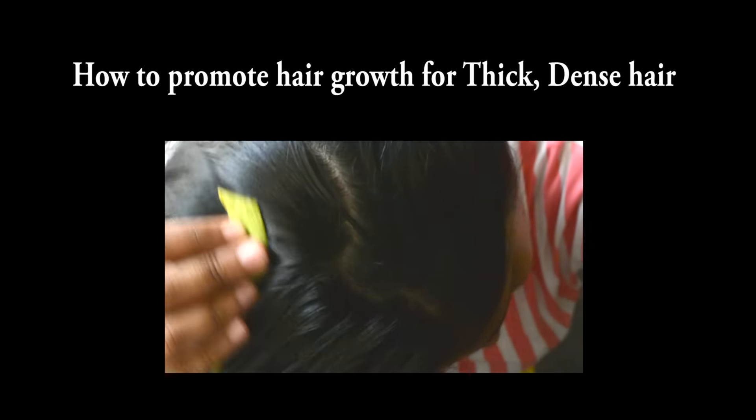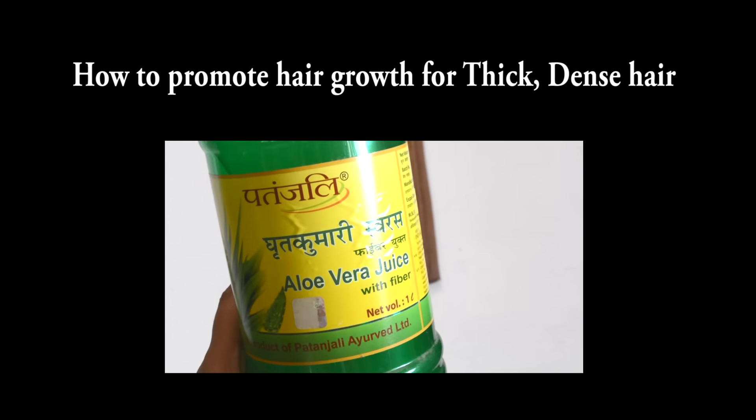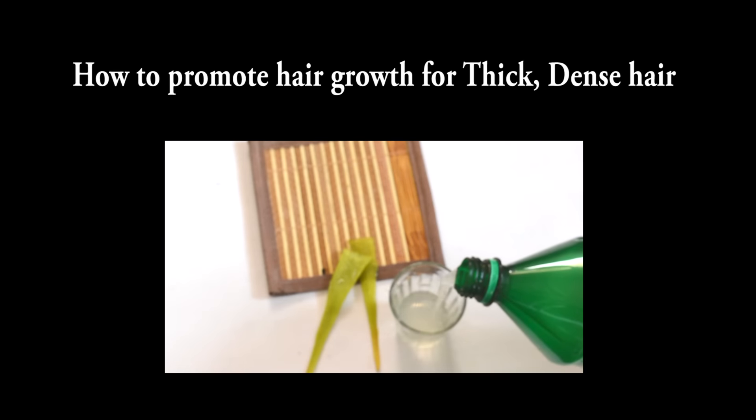In this video, we shall see some home remedies for treating bald patches and to regrow hair. If you are experiencing early signs of hair loss or balding, then I would suggest you watch my other videos to prevent hair fall and increase the thickness of hair. I provide a link in the description, or you can click on the video and it will open in another tab.